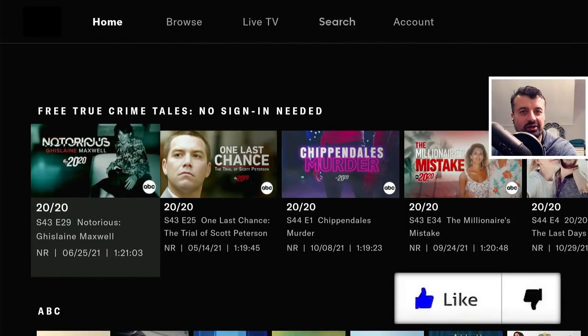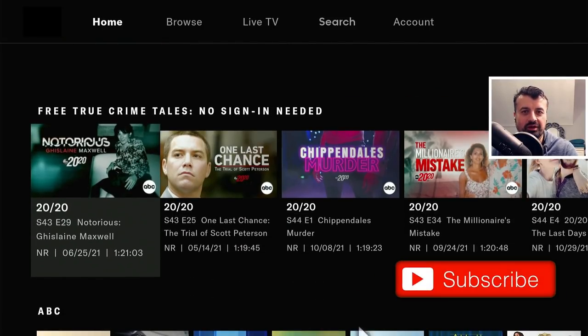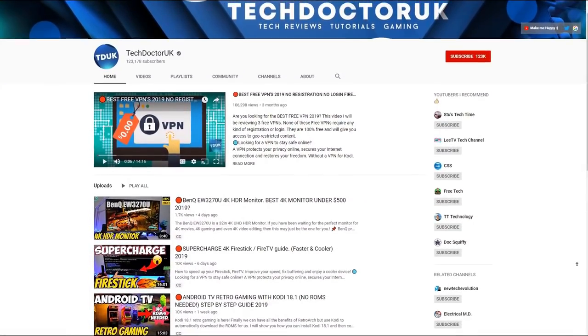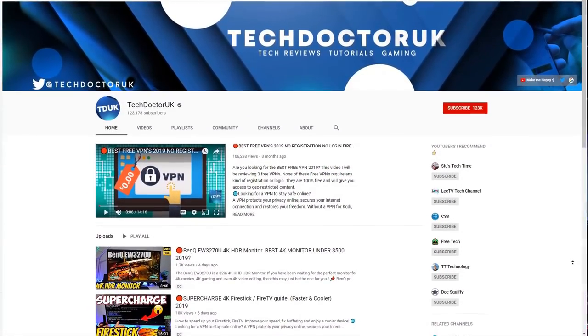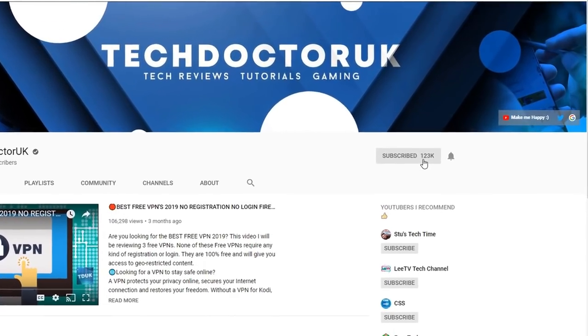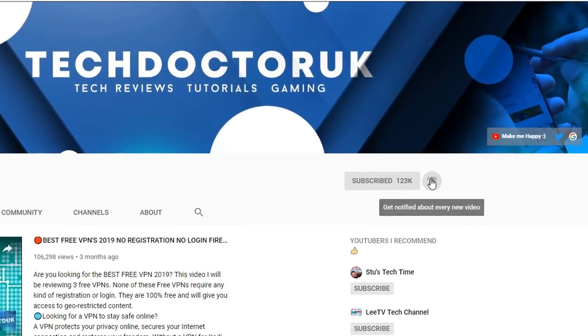Please do take a moment to hit that like button and make sure you hit that subscribe button. If you're new to the channel and you want to stay up to date with the latest tech tutorials, the latest Fire Stick, Android and Android TV tips and tricks, then please do subscribe and hit the notification bell. It's a small click from you but it makes a big difference to me, thank you.